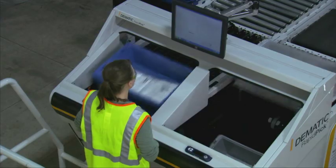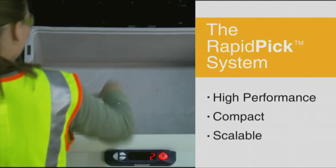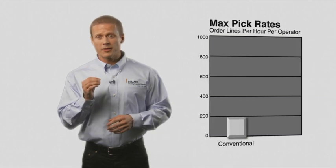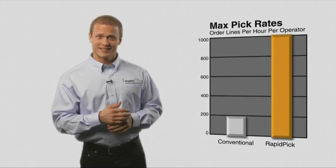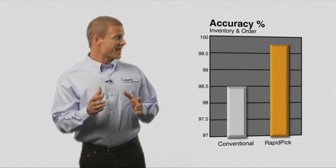See what I mean? So you want the facts. Rapid Pick is designed for maximum pick rates — there's no comparison to other methods. Wow, that's a lot. And when it comes to order and inventory accuracy, that's a big improvement.